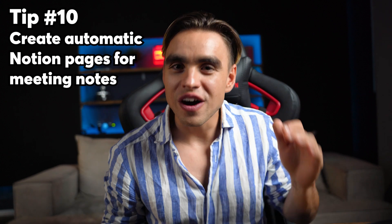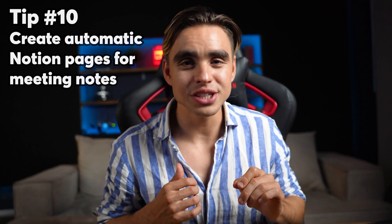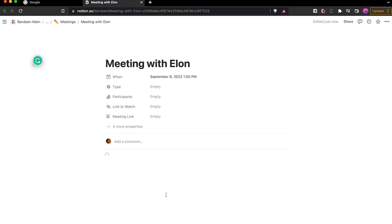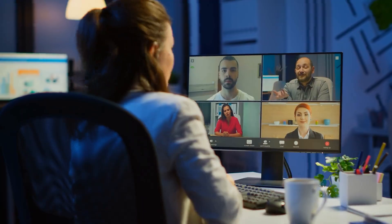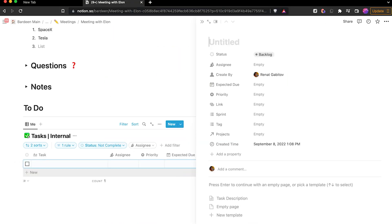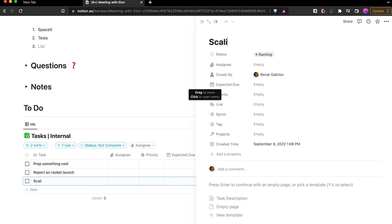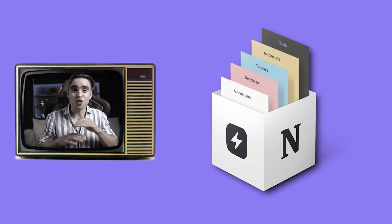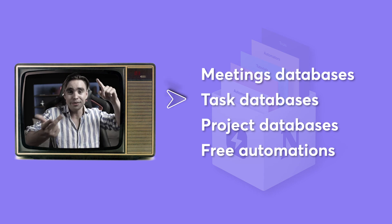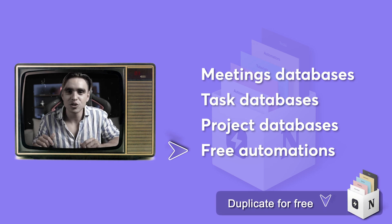That brings us to our final bonus hack, number ten. If you use Notion, this automation will create a new Notion page for your upcoming meeting a minute before it starts and launch it automatically. Similar to how we join meetings automatically, you can create the meeting agenda just before the call and add action items to your existing task databases in Notion — no need to copy from other note-taking apps. You can also duplicate a Notion template for free that has meeting databases, task databases, project databases, and automations — link is in the description.